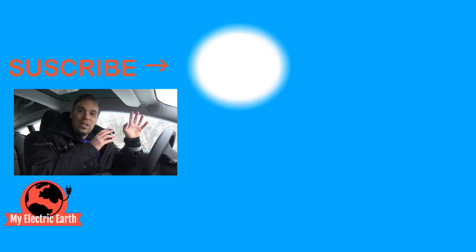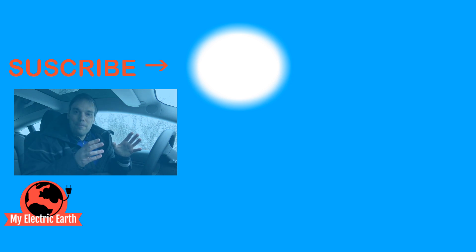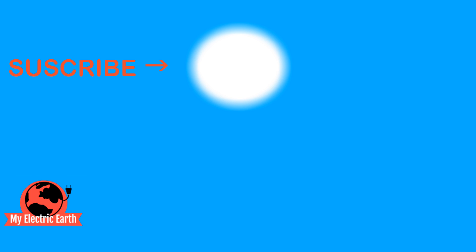If you want to subscribe to this channel and haven't done so already, do it now. Until next time, have a great life and see you later. Bye for now.